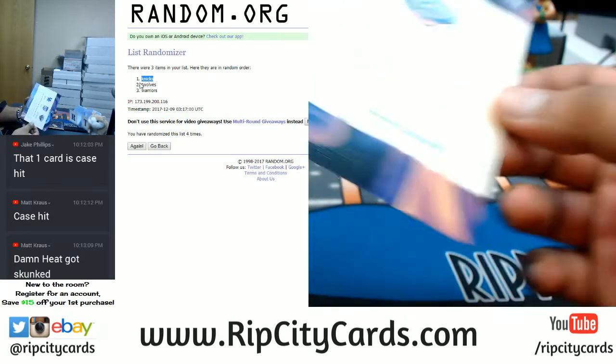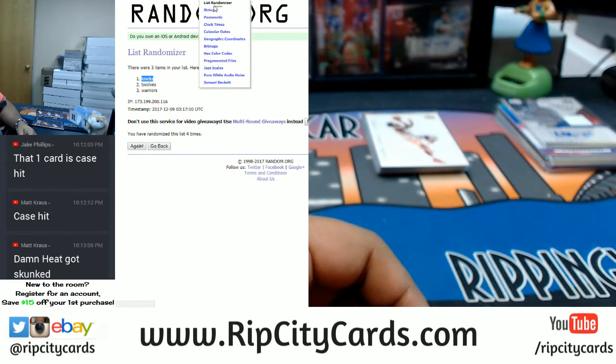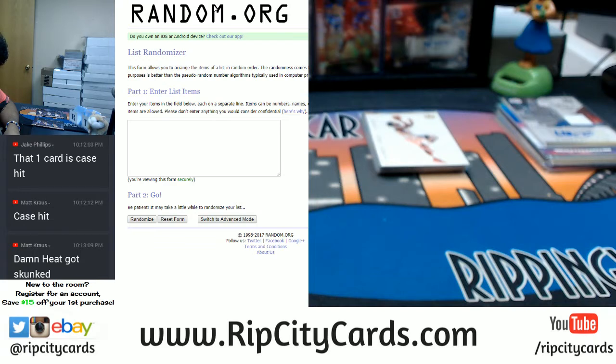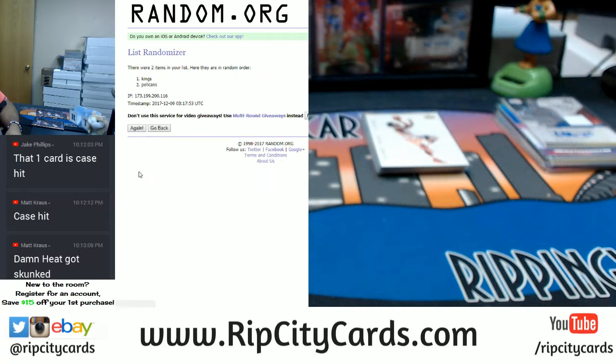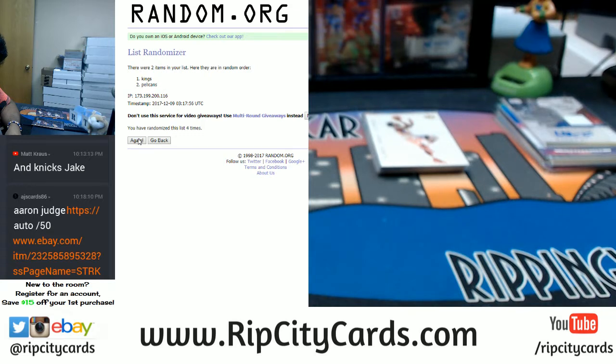Now let's do the Boogie Cousins — it'll be between the Kings and the Pelicans. Four times in the random — one, two, three, and the money shot four — so it'll go to the Kings! The Boogie Cousins box topper goes to the Kings. Very nice.